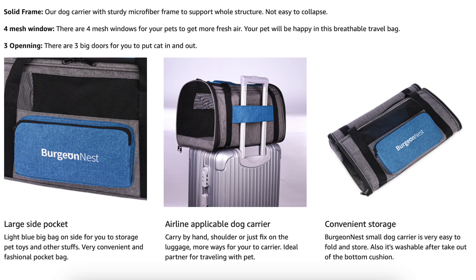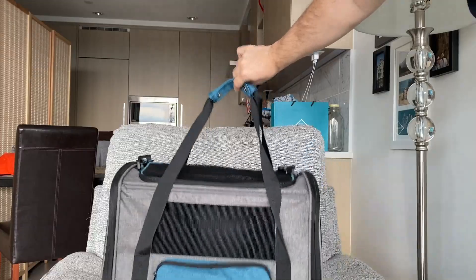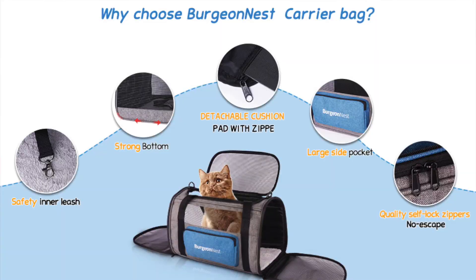On this side it also has a little pouch so if you are traveling with luggage you can slide it through and the carrier will stay secure on top, and it just has a nice top handle. It has a strong bottom so it will not sag when the cats are inside, compared to other carriers. I will leave some links down below if you're interested — it's really budget friendly but also really well made. You can find it at Burgeon Nest on amazon.ca and amazon.com. Thank you to Burgeon Nest for sending me this product. Please like, comment, and subscribe if you haven't already — I'll see you in my next video. Bye guys!